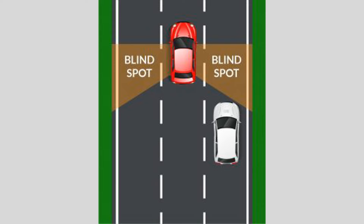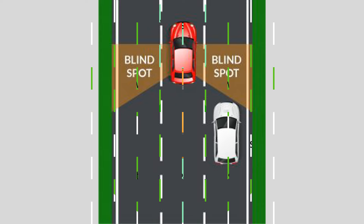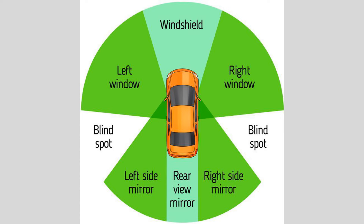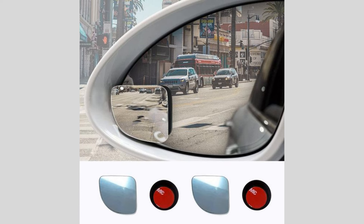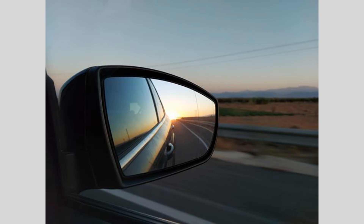Why is the blind spot a concern? Understanding the blind spot is crucial because it poses a significant safety concern on the road. Failing to account for blind spots can lead to accidents, especially when changing lanes or merging.